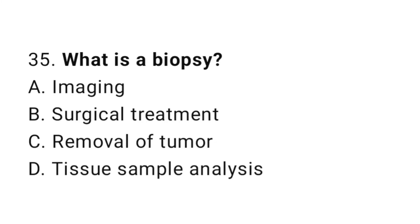Question number 35. What is a biopsy? The correct answer is D. Tissue sample analysis.